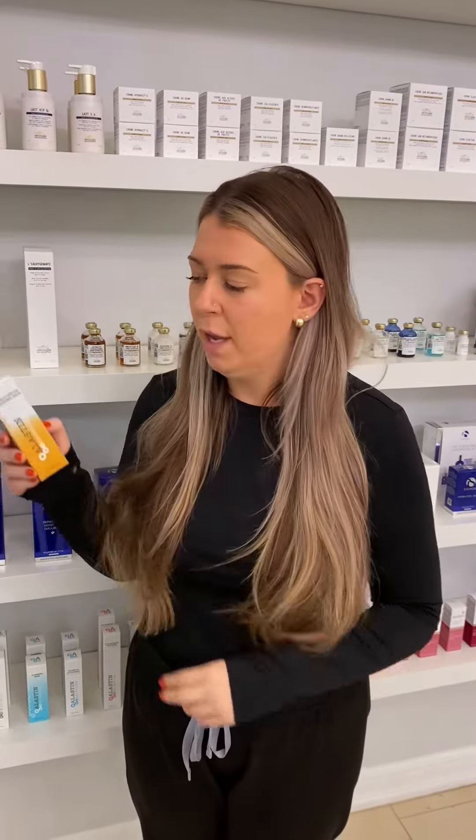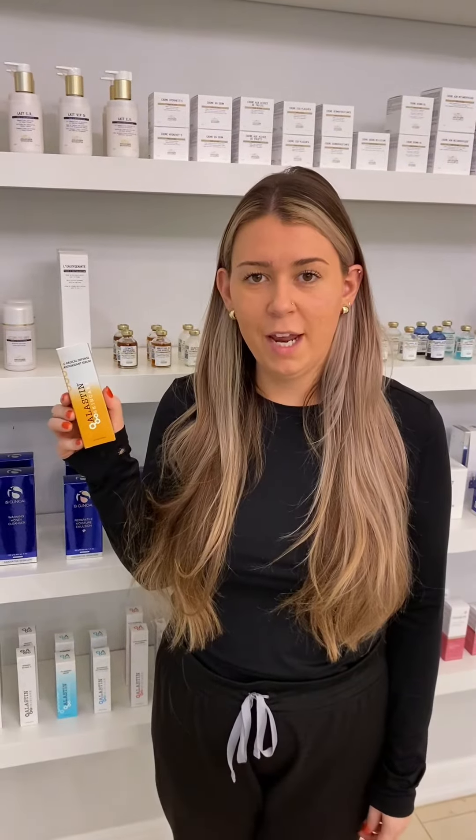Our third step is going to be a vitamin C serum. A vitamin C is an antioxidant that helps to brighten the skin and also protects it from any environmental stressors outside. One of our favorites is from Elastin, their new C-Radical Defense Serum. Apply this after your toner and before your moisturizer.